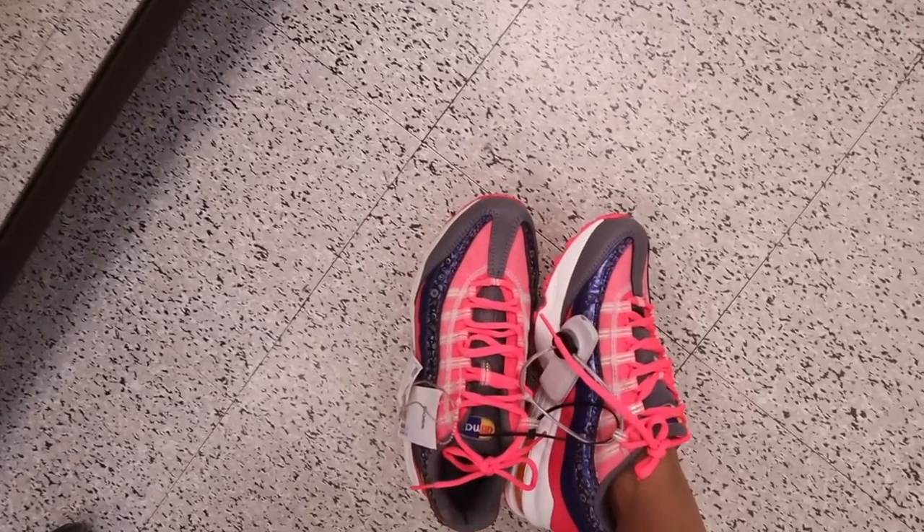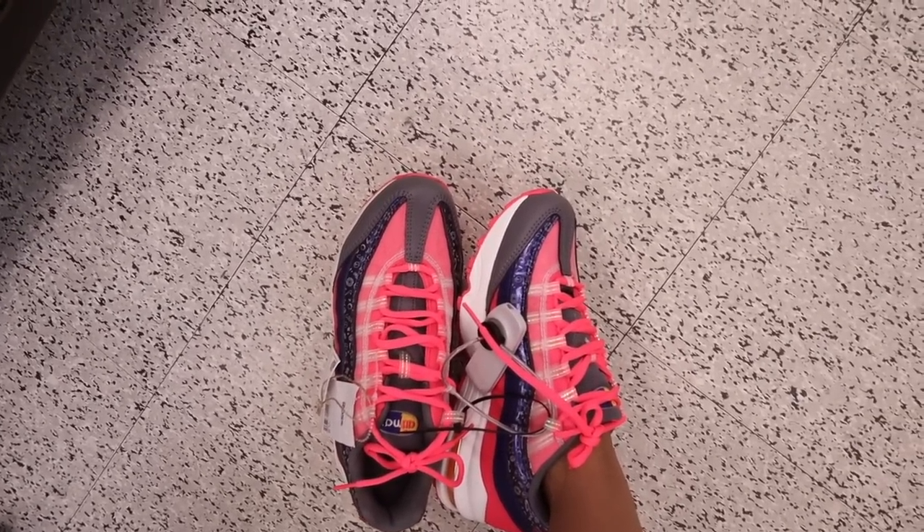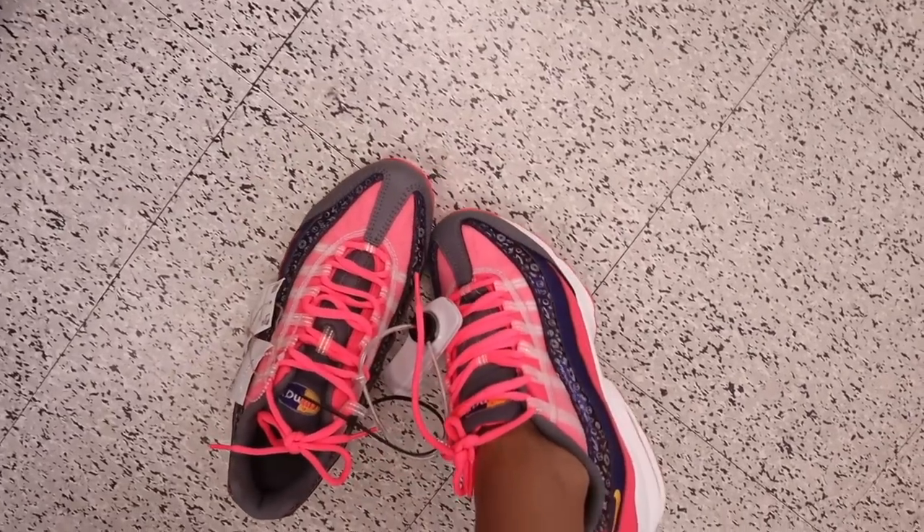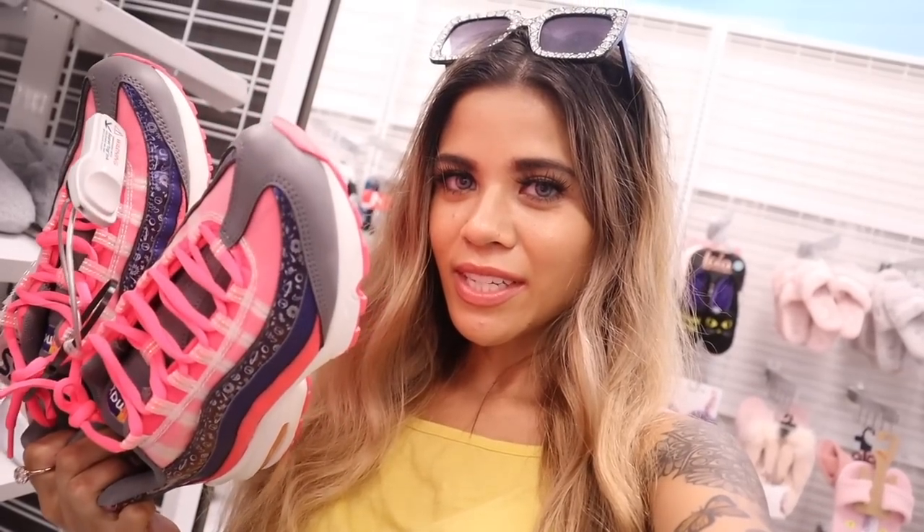I just texted my friend these shoes — she actually wears a size 7, so I'm going to get them for her. She's going to love them, I swear. She told me she loves the gold glitter part around the lace. I wish I could fit these because I probably would wear them all the time. I'm not even kidding.